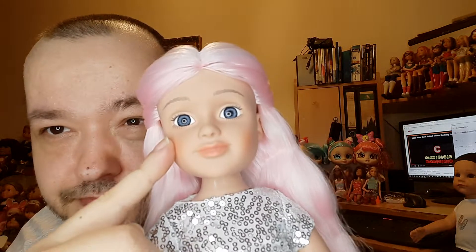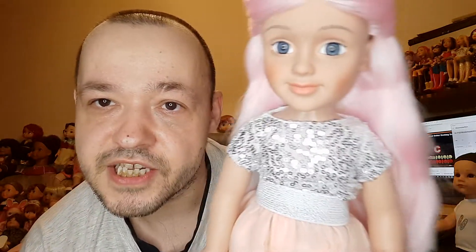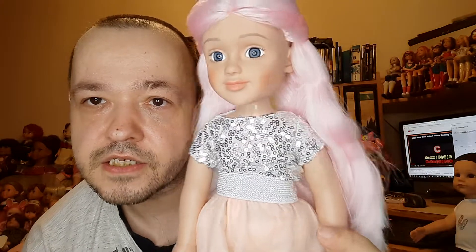As you can see, she doesn't have real eyelashes — they are only painted on. I would find it better if these dolls had real eyelashes. The hair is tied together in the back, but you can take that off. I'll leave it as is because I like this kind of hairstyle.